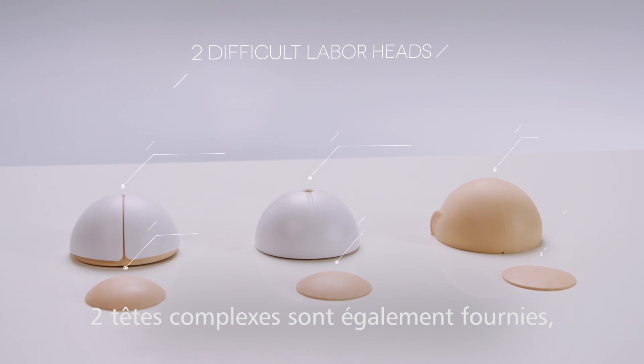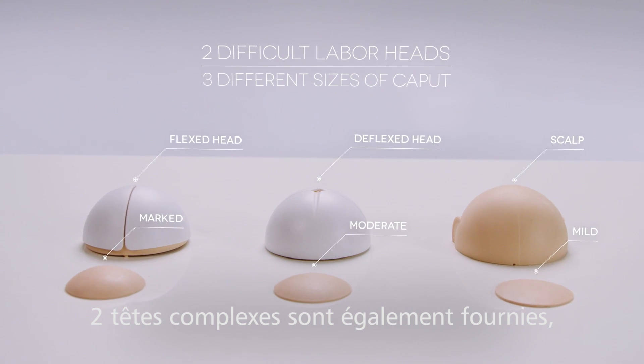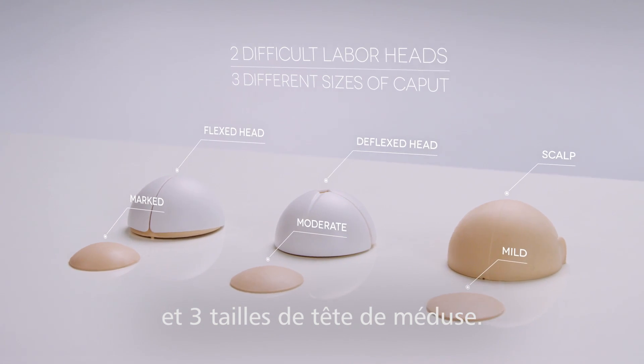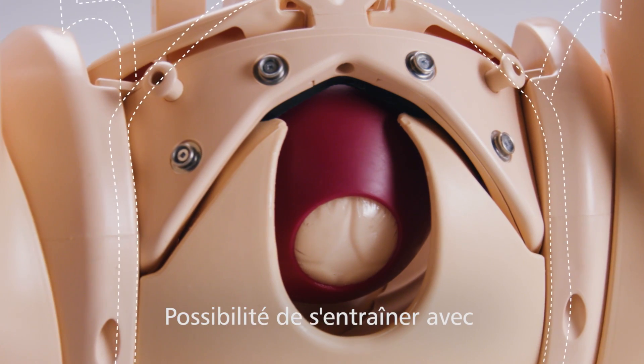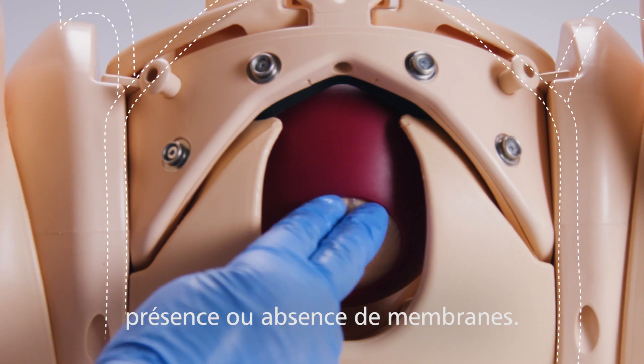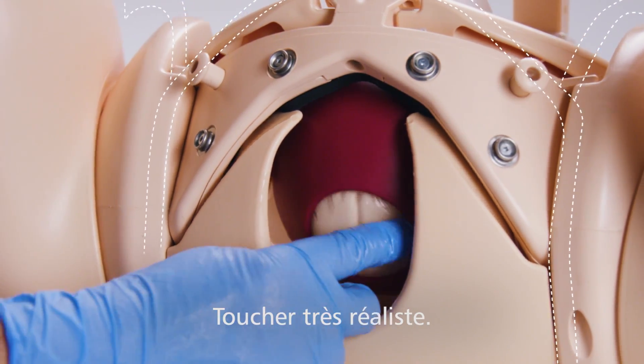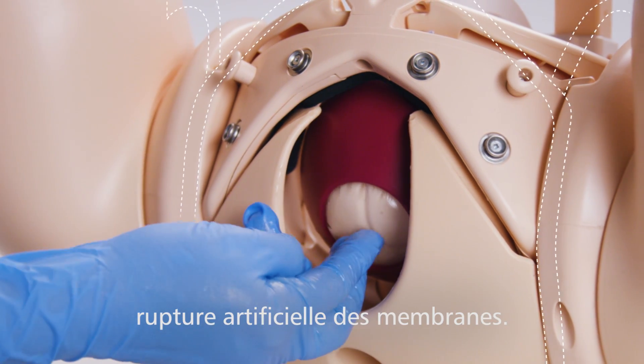The module includes two difficult labor heads, both flexed and deflexed, with removable scalp, adjustable molding, and three different sizes of caput. Determining the presence or absence of membranes can be practiced, which when set up is highly realistic to the touch. The artificial rupture of membranes can also be practiced.